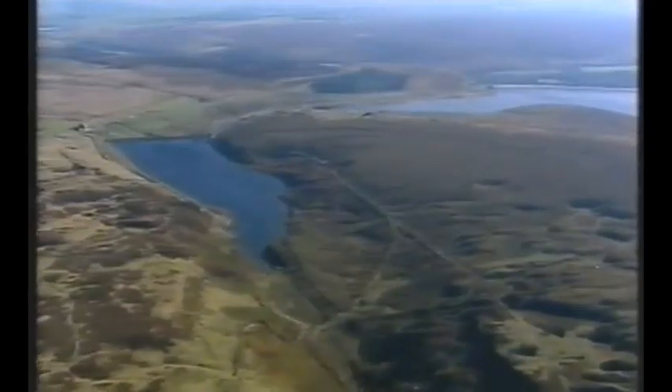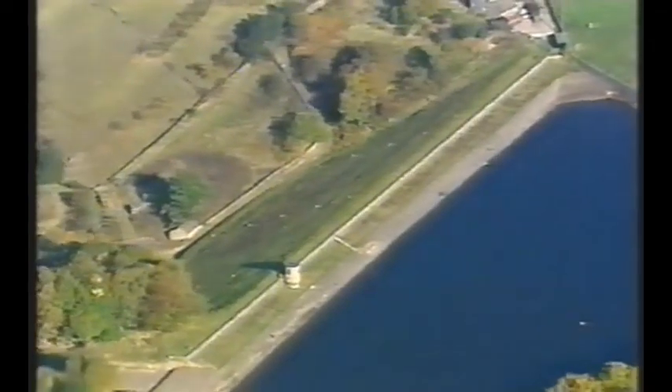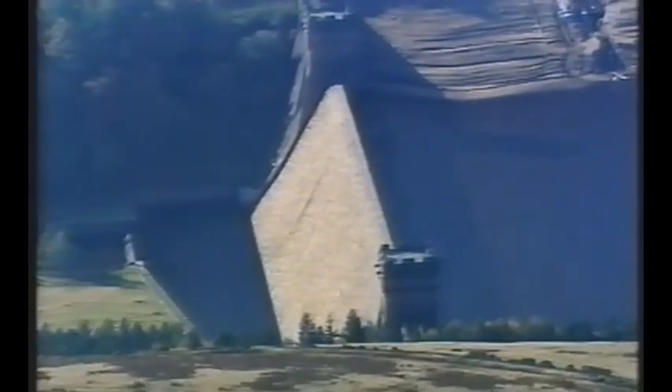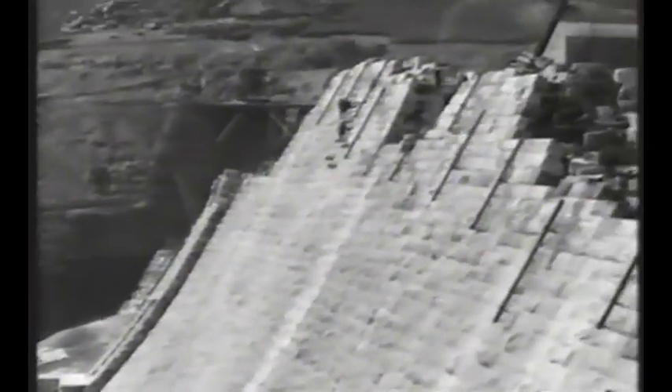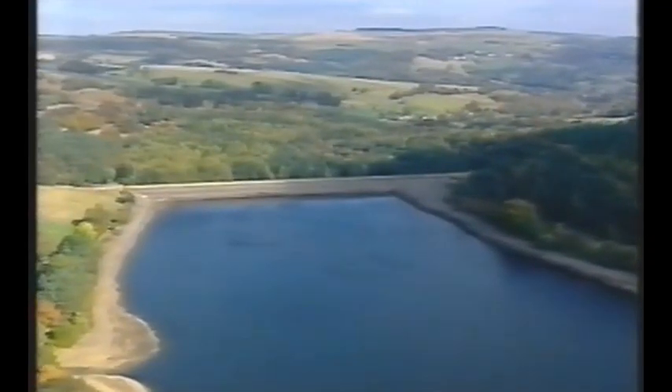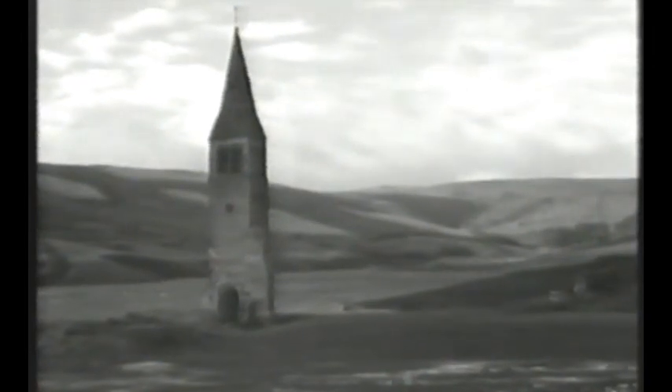We're flying over the Peak District, in the very heart of England. Beneath us are a series of magnificent dams and reservoirs, built to provide a much-needed water supply for Britain's rapidly expanding cities. But in the dash to create these new sources of water, hundreds of lives would be lost, and whole communities destroyed forever.